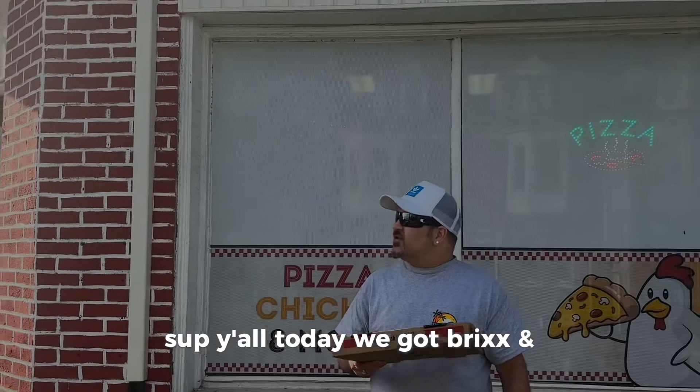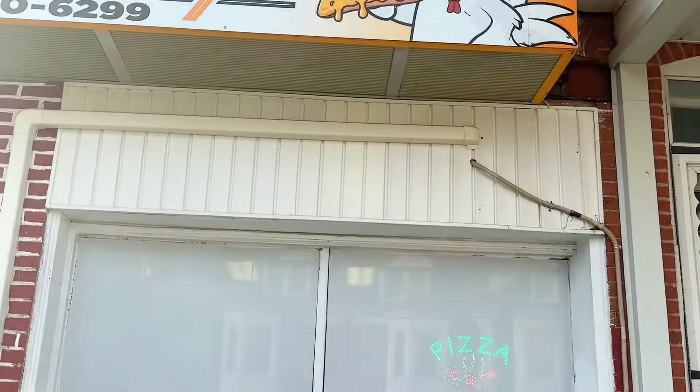What's up y'all, today we got Brixx and Chixx. We're at South Persian and Jackson Street, York, Pennsylvania. We in the hood, man — don't tell nobody — but we in the hood. All right, but if we hear this is a good spot, let's check it out.